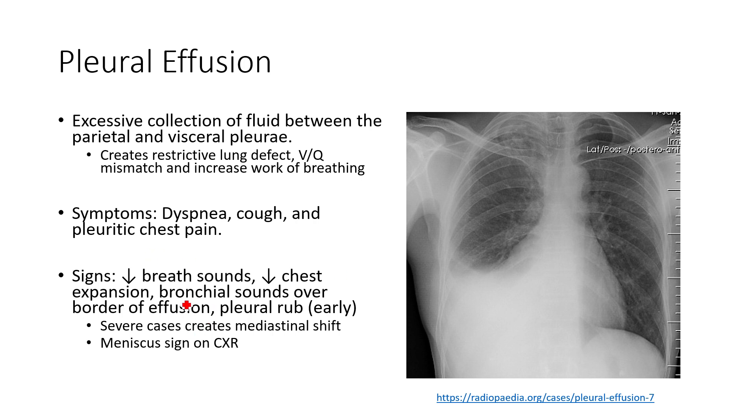They'll have some bronchial or harsher sounding breath sounds. Normally we hear a vesicular, low rustling-of-leaves sound in peripheral lung segments — it should be quiet. On the border of the effusion we'll hear a louder, harsher sound, and right over it we won't hear anything because the fluid in the pleural space acts like a muzzle between the sound transmission from the lungs. We may also hear a pleural rub — similar to cardiac auscultation — a rubbing noise caused by friction and irritation in the pleural space.